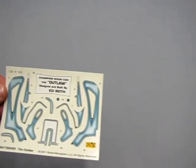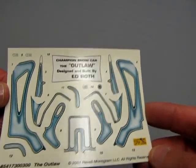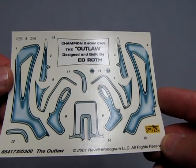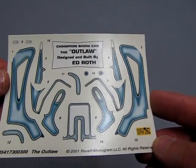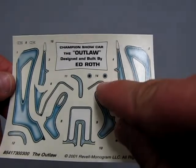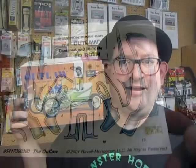To wrap this up, we will now look at those awesome graphics — the decals. This is why I couldn't show this before, because it says 'Ed the Champion Show Car, The Outlaw, designed and built by Ed Roth.' You can see the very nice decals on there, and these little guys go on top of those coil springs in the front. I really hope you enjoyed that examination of Ed Roth's Outlaw on Monster Hobbies What's in the Box.